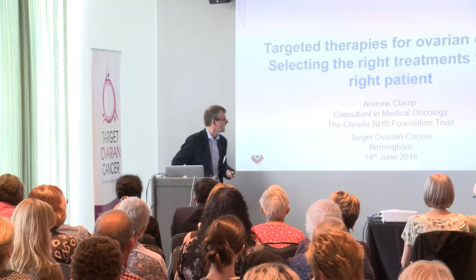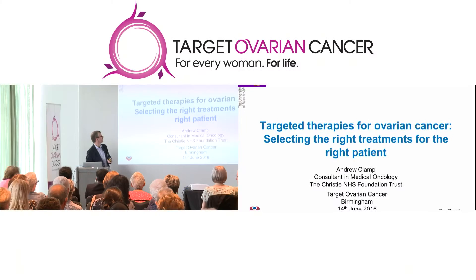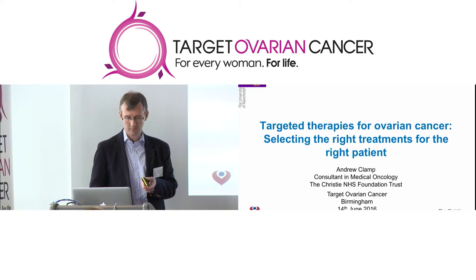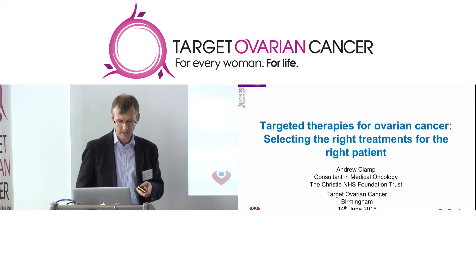What I want to do this morning is talk to you about some of the newer treatments that are coming through for ovarian cancer, which are targeted to specific abnormalities within the cancer cells and the cancer environment, and just touch on where we are at the moment in terms of selecting the right treatments for the right patients.